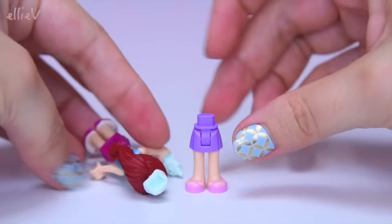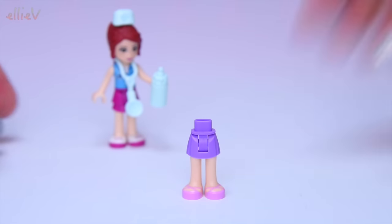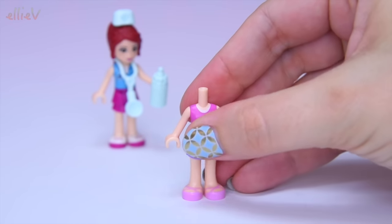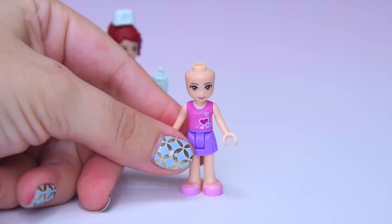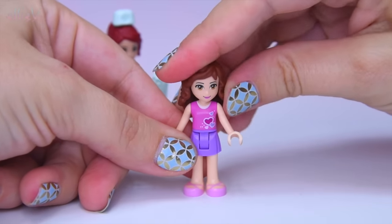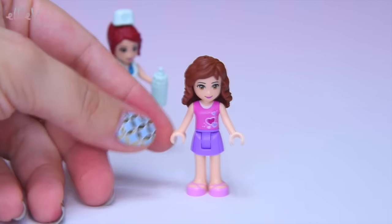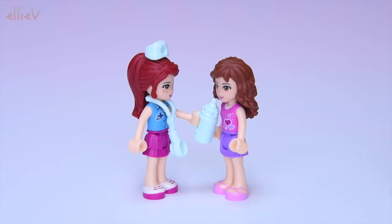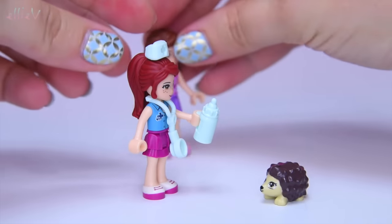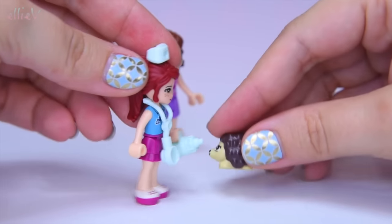The second mini doll that comes with this set — isn't this fantastic, two mini dolls — you can probably guess from the clothing because this is a classic Olivia outfit. Here we've got Olivia. She doesn't get any accessories, she has come to help out. The milk from the bottle might be for the baby hedgehog, for the little hedgehog.